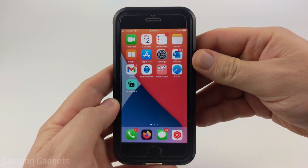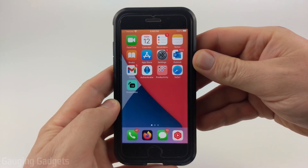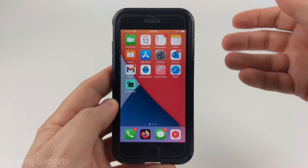How to stop your iPhone from updating to iOS 16. Welcome to another Gauging Gadgets iPhone tutorial video. In this video I'm going to show you how to prevent your phone from automatically updating to iOS 16.